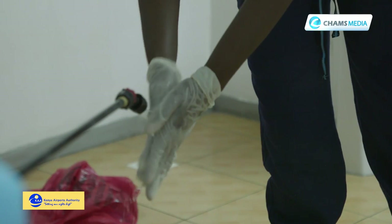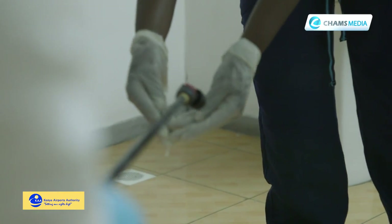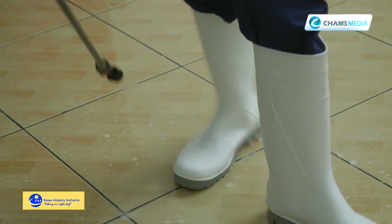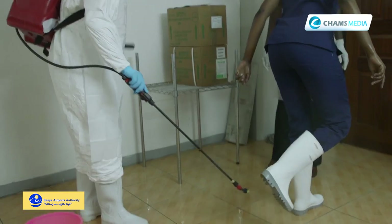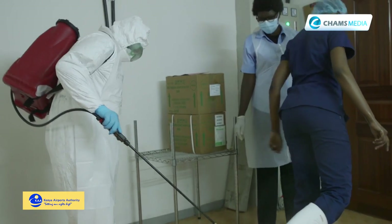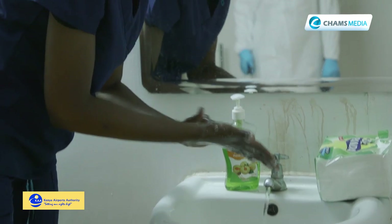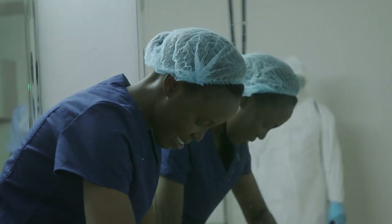From there, you clean the gloves again, then you remove them and throw them away. Then you can sanitize the boots. Remember, the boots are also reusable. So once you are out of the red zone — that is the infectious region — you can remove the boots and put them also in the 0.5% chlorine solution.